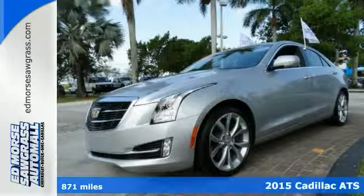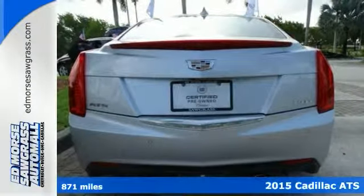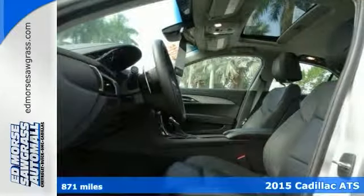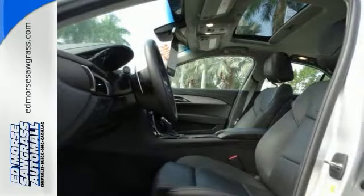Don't let this awesome certified 2015 Cadillac ATS 2.0T Performance getaway, with luxuries like a Bose stereo system and dual zone climate control.